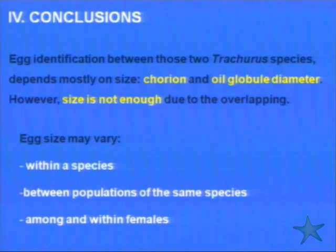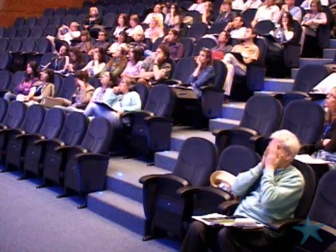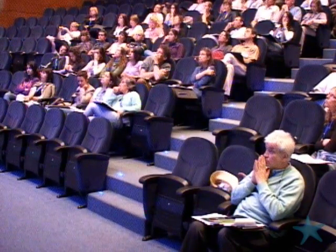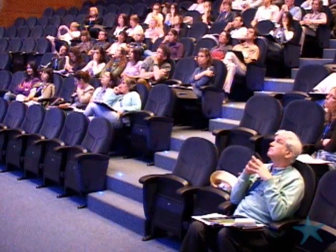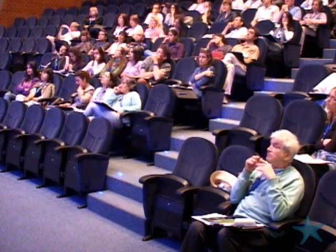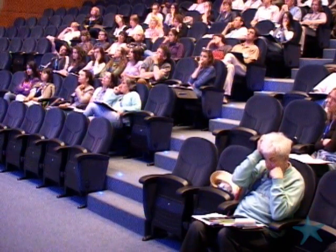At this moment we can conclude that egg identification between the two Trachurus species depends mostly on the size of the chorion and oil globule diameter. However, size is not sufficient due to the overlapping, and according to the bibliography, egg size may vary within a species, between populations of the same species, and within species.